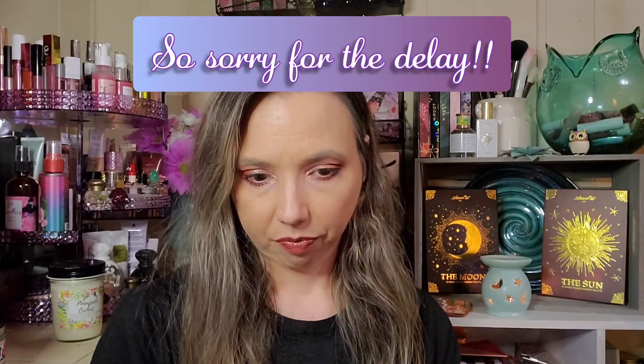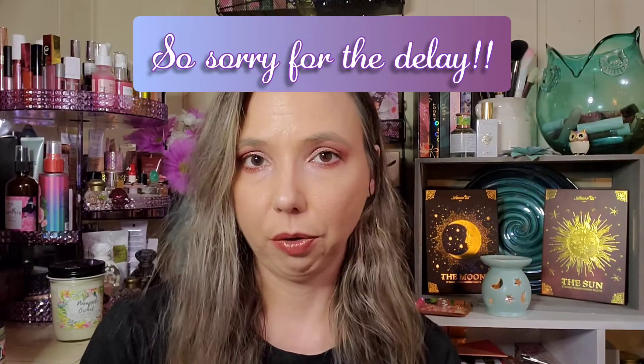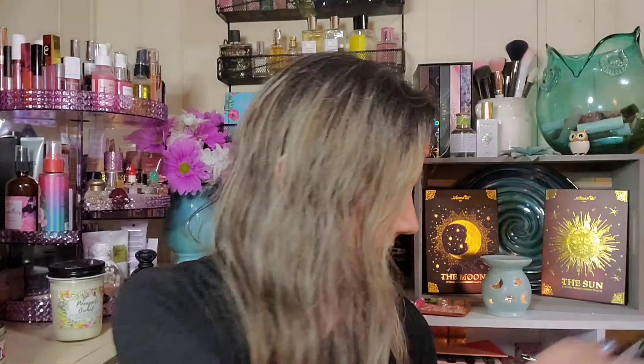Hi everyone, welcome! Thanks so much for stopping in. I'm Reina, and in today's boxes and deals I have my Copacetic Cosmetics. I believe this is my June box — it's either that or one of my orders I placed. I think it's my June box, so let's open it and find out. I haven't opened it yet.